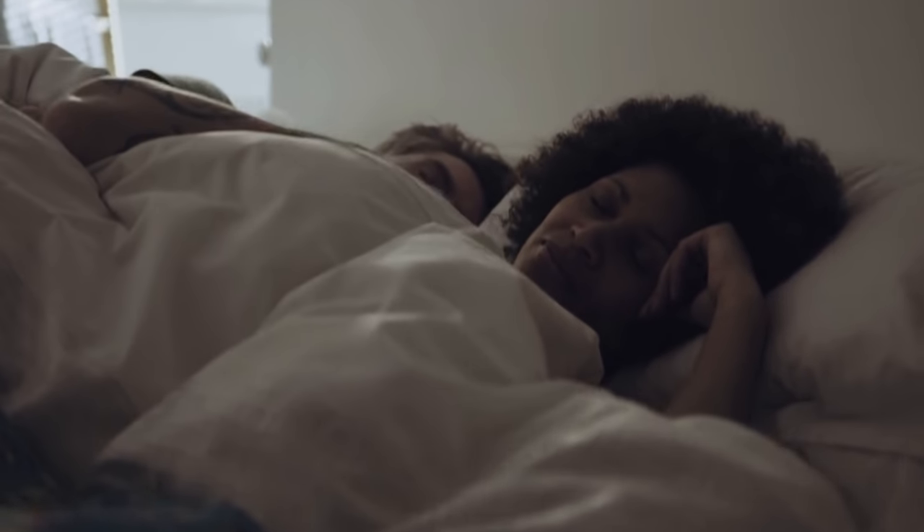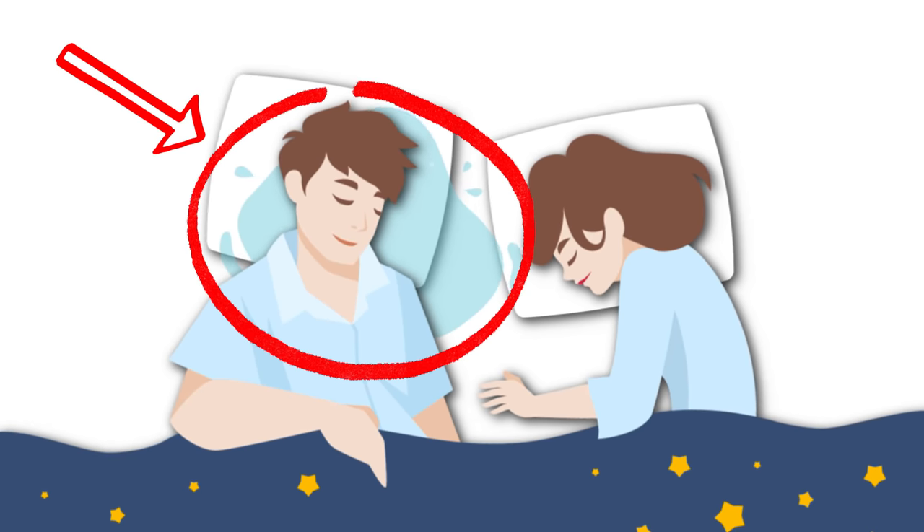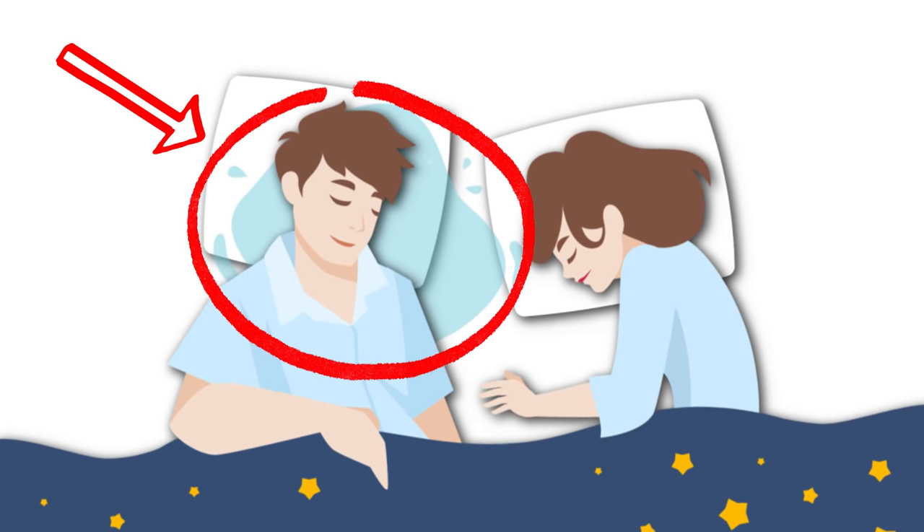We've all drooled on our pillow at one point or another. But if you've found that your drooling has become excessive, keep on watching to learn how you can stop it once and for all.